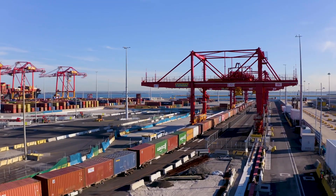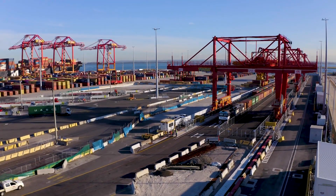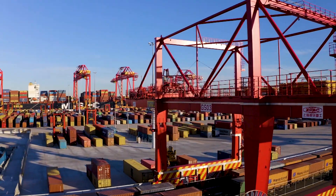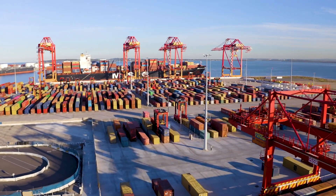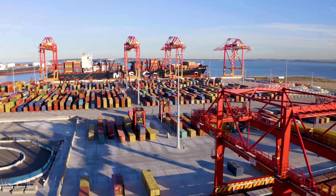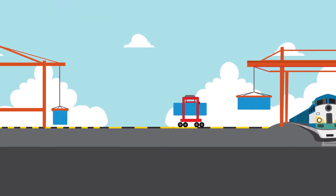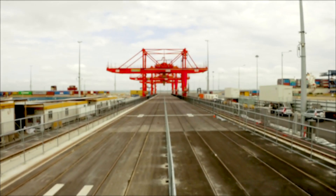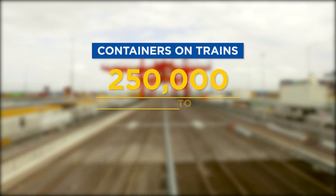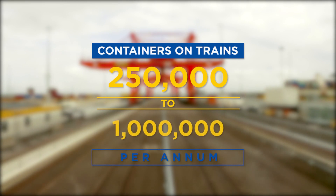NSW Ports and Patrick Terminals have together invested $190 million to deliver a step change in portside rail operations. The newly constructed Autorail Terminal improves connectivity from ship side to rail side, reducing dwell time and improving speed to market. This rail terminal utilises proven automation technology which significantly increases rail capacity at Patrick Terminals Sydney from 250,000 to 500,000 TEU.